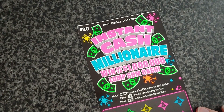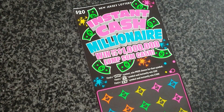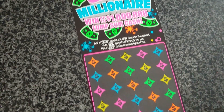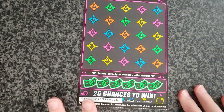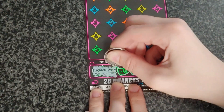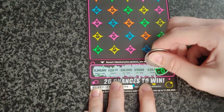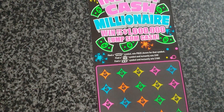This is the last one — Instant Cash Millionaire. If you find a 'fast' symbol win prize shown, find a money bag symbol win $50 instantly, and find a dollar bill symbol win $100 instantly. Also at the bottom, reveal three identical prize amounts to win that prize. Starting at the bottom: $1 million, $120, $10,000, $500, $20, and $2,500. No luck down there.